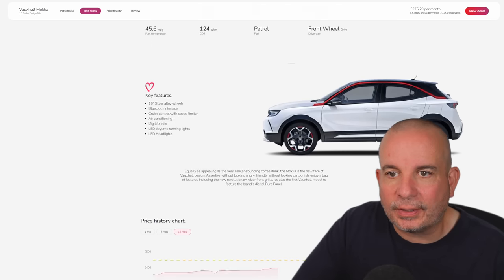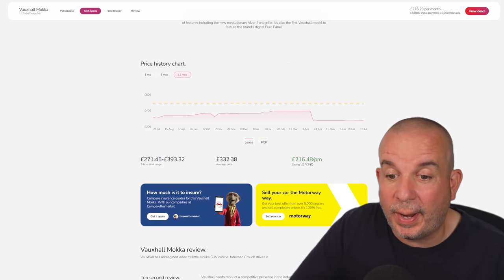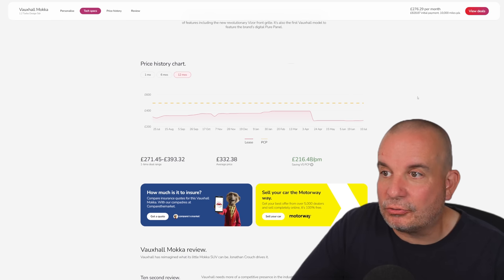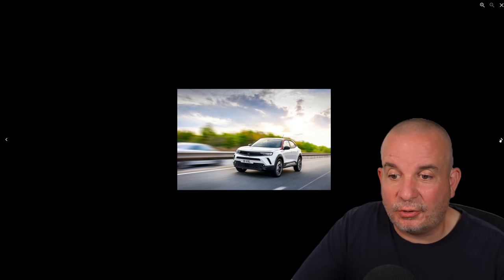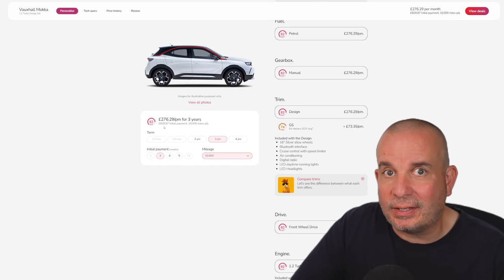It's in stock, obviously, because it's in this video. The average price on it has been £332 a month, but for quite a long period it was nearly £400 a month — at one point £360. Then a couple of months ago it dropped down to about the price we see today: £276 a month. A Mokka is a very popular car, they sell bucket loads of them. This seems like a great deal: £828 up front and £276 a month.